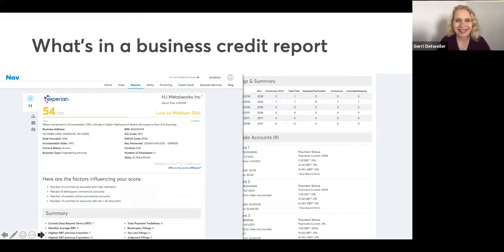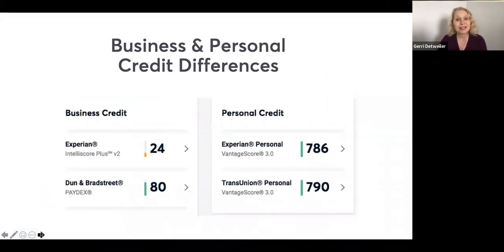Business credit reports are similar to personal credit in that they contain information about how your business pays its bills. However, there are a lot more differences. With business credit, you won't see the names of creditors on a report — they report by type of account, such as utility, communications, food distribution, or materials handling. They also don't report credit limits. And payment history is reported differently: rather than a month-by-month grid, they group it by the percentage of time you paid on time. There's no standardization — lenders may report to one bureau and not another, or may report only negative information.